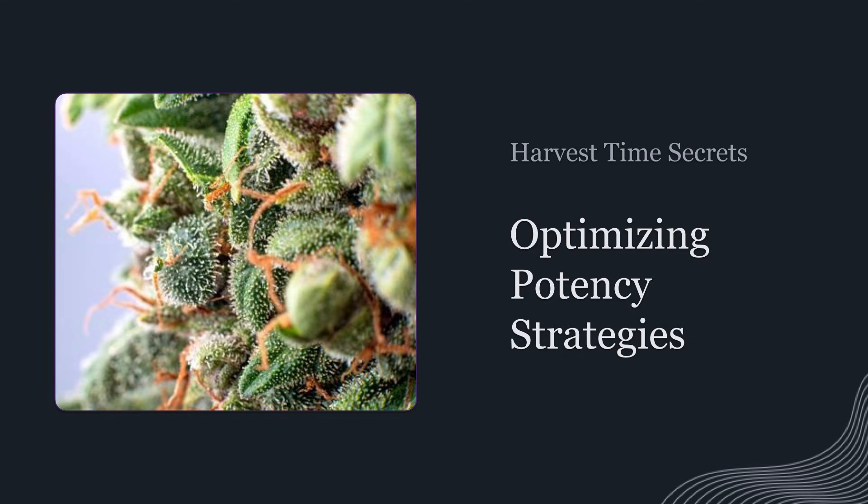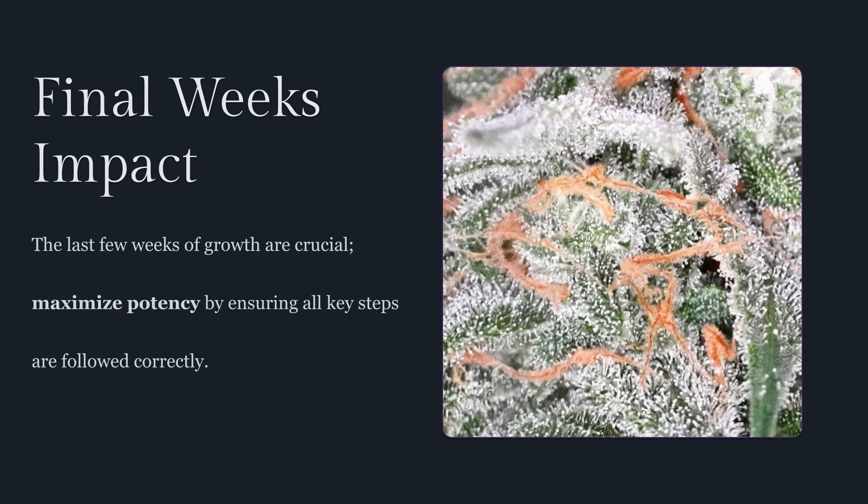Cannabinoids and terpenes aren't just sitting there waiting for you to chop. They're dynamic, and the way you manage the final stretch directly affects what ends up in the jar. What if I told you the final weeks are the most critical for maximizing potency and flavor, and most growers miss crucial steps because they're focused on the wrong variables, or they're following advice that sounds good but isn't backed by real plant physiology.